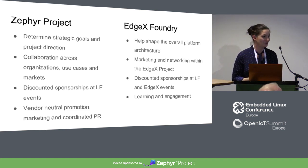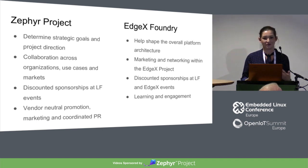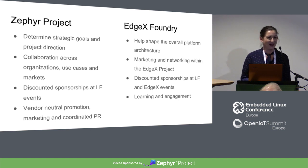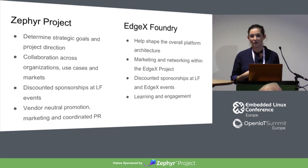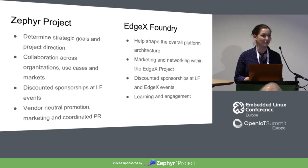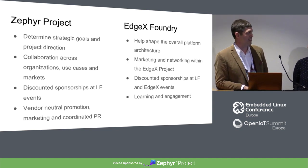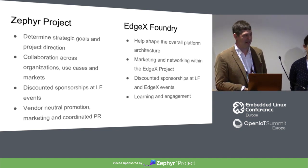We're vendor-neutral. While we do a lot of marketing and promotion, we do so for the project and for all of our members, not just any one player in particular. We're often asked which board to use to try out Zephyr, and the answer is: which one do you want? It's very nice for our members and is why we're able to have quite a bit of diversity — manufacturers all sit at the same table and work very well together. You'll notice some overlap on these because we are very similar and related projects under the Linux Foundation umbrella.